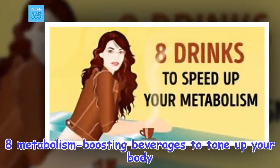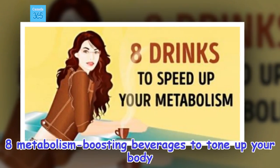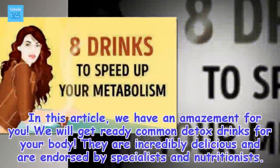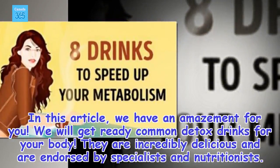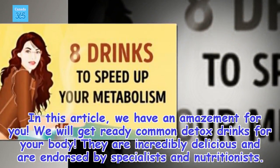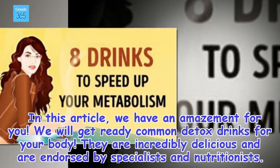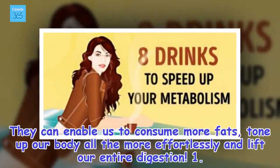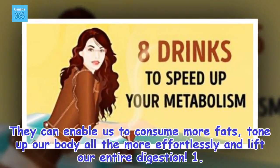8 metabolism boosting beverages to tone up your body. In this article, we have an amazement for you. We will get ready common detox drinks for your body. They are incredibly delicious and are endorsed by specialists and nutritionists. They can enable us to consume more fats, tone up our body all the more effortlessly and lift our entire digestion.